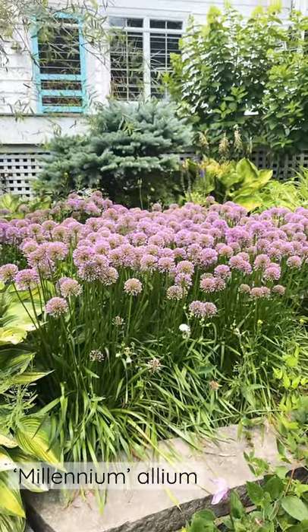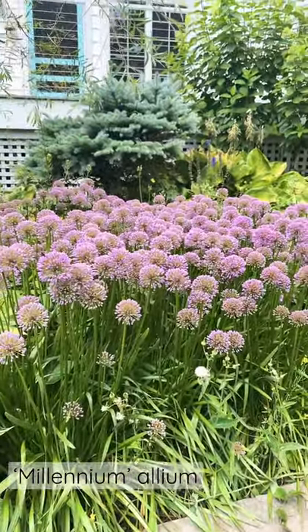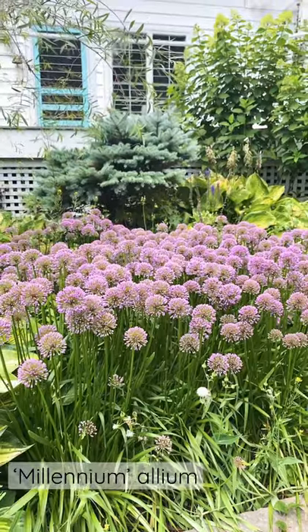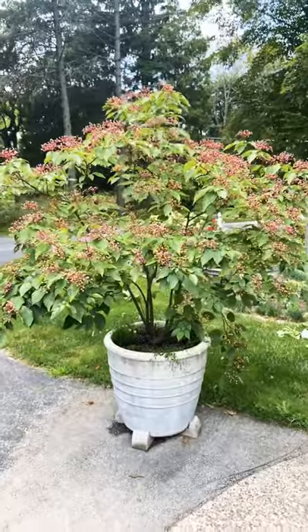Millennium allium is a perennial allium that is just starting to flower. As soon as all those little buds open up, it'll be a bright pink and insects will be just loving it.